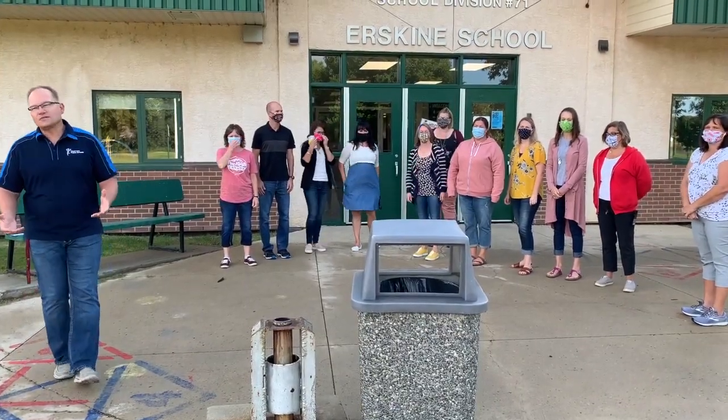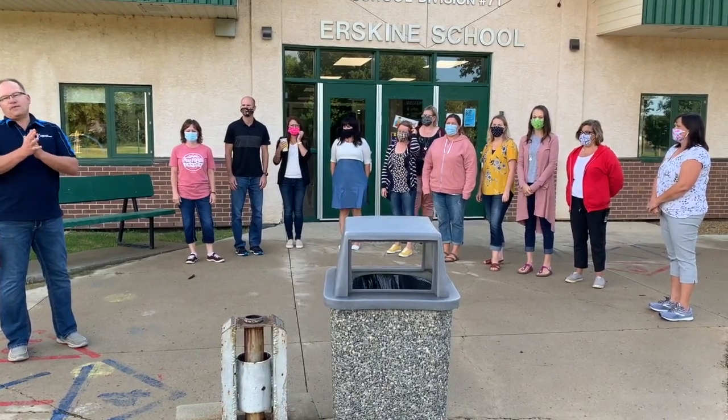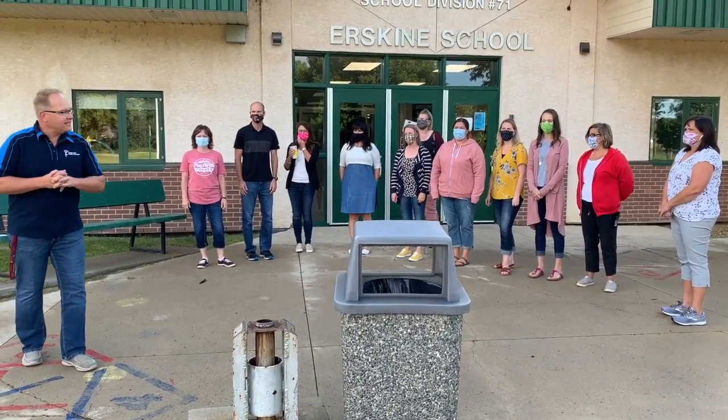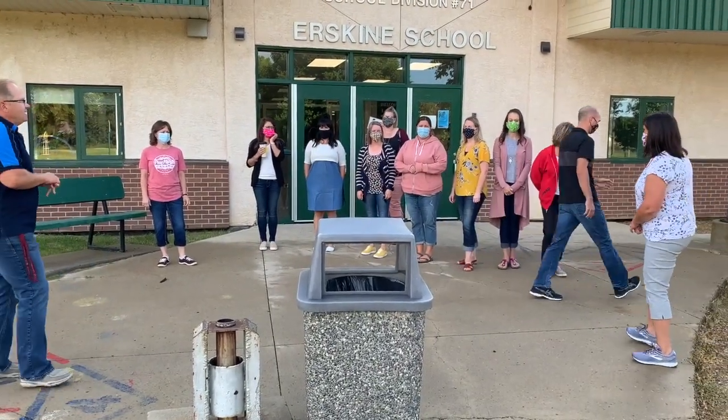When you arrive on your first day of school, it's important to know which direction you're going. Our teachers are going to demonstrate which space their classrooms are at. Mr. McComish will go around the school to where the junior high entrance is for grades 7, 8, and 9.